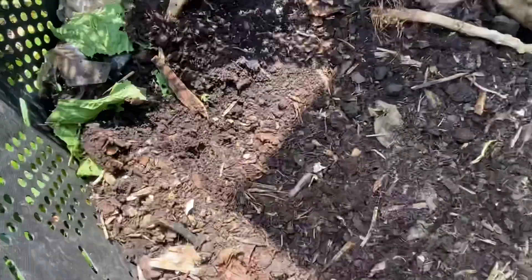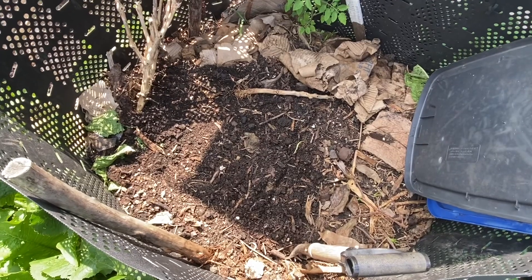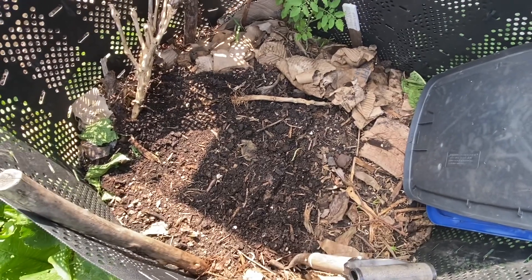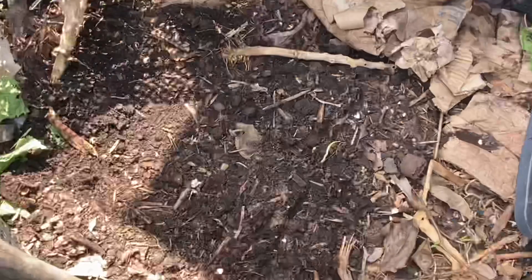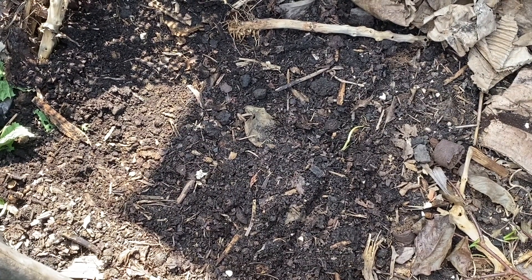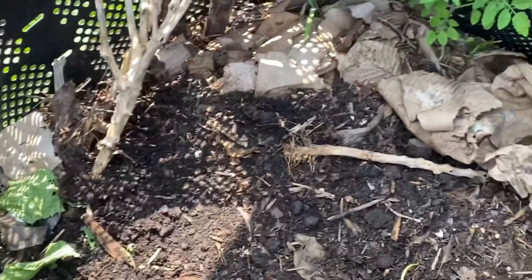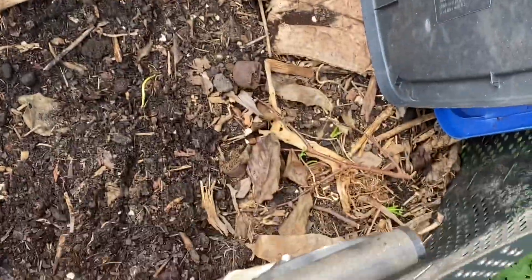Your food scraps. Now we are in the middle of summer, so I'm not throwing food scraps directly on top of the compost. What I'm doing is digging a hole, putting the scraps in, and covering the hole. I work my way around — one there, one there, one there.